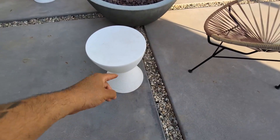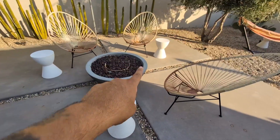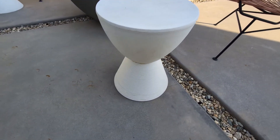Hey everyone, so this is my Leisure Mod Boyd Modern Accent Side and Tables. I've had these now for about two years, and the cool thing about these is that you can use these indoor or outdoor.